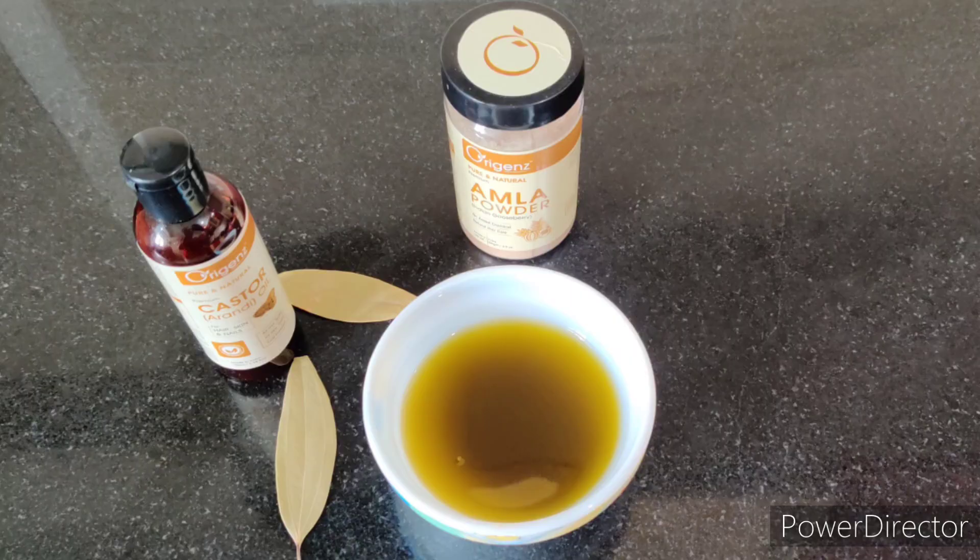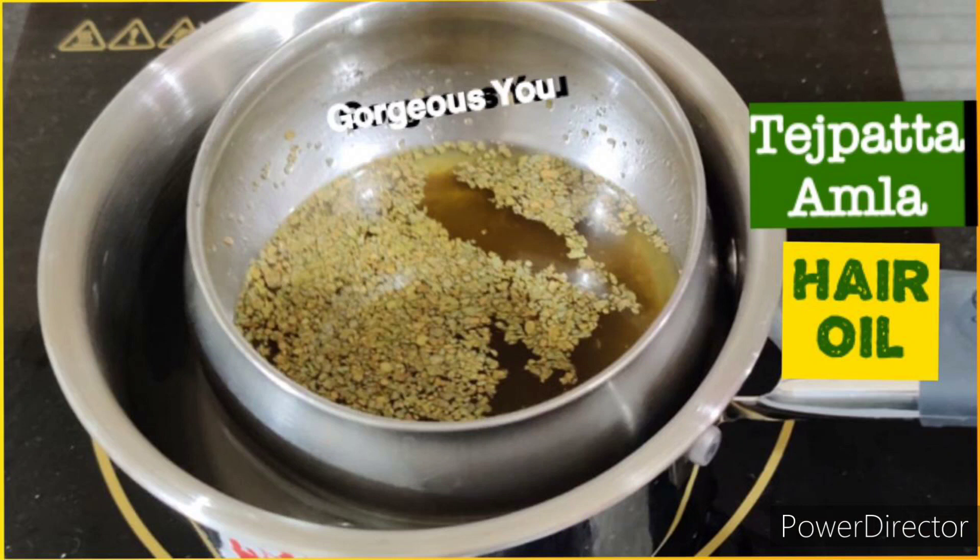Use this oil twice a week for thick, long, shiny and strong hair. This oil will certainly reduce your hair fall, dandruff and gray hair.